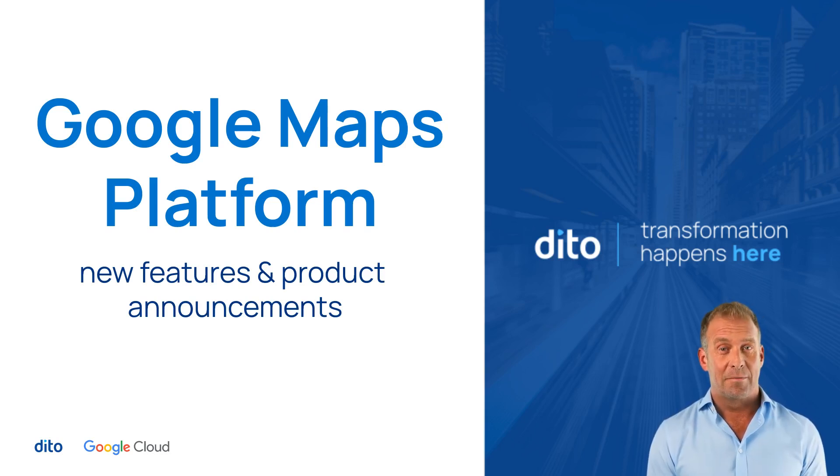Welcome to our latest Google Maps platform update. We've got some exciting new features and announcements that will take your geospatial experiences to the next level. Let's dive right in.